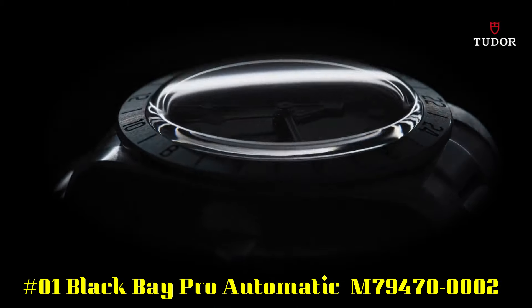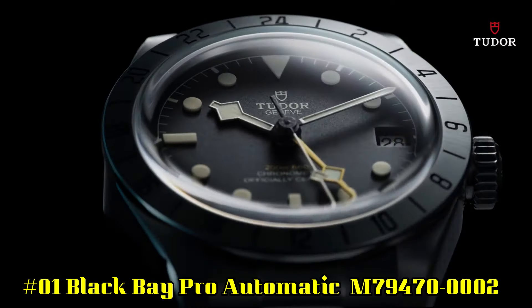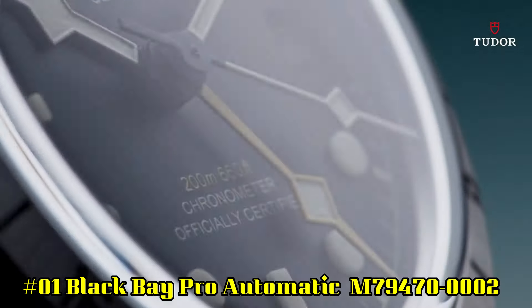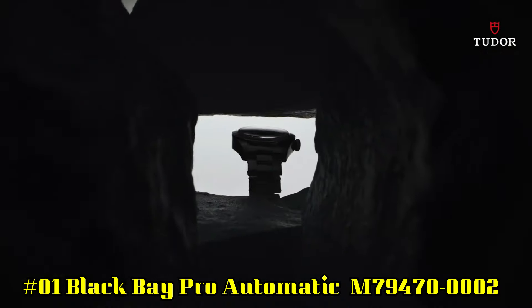Number 1: Black Bay Pro Automatic, reference M79470-0002. Stainless steel case with a black fabric NATO strap. Fixed stainless steel bezel showing 24-hour markings.